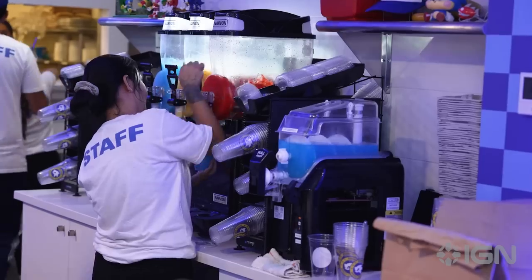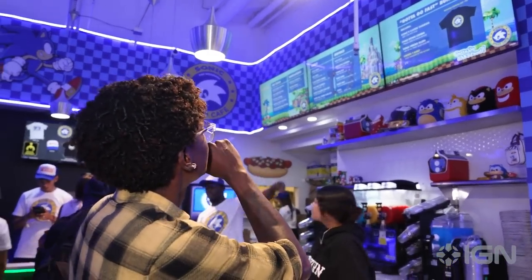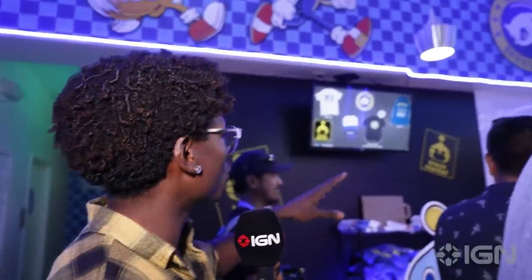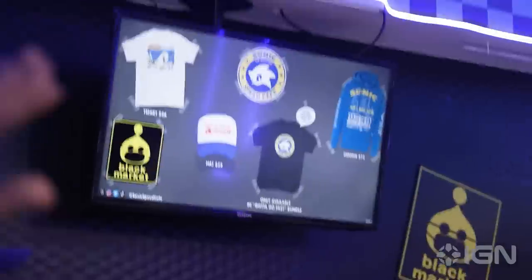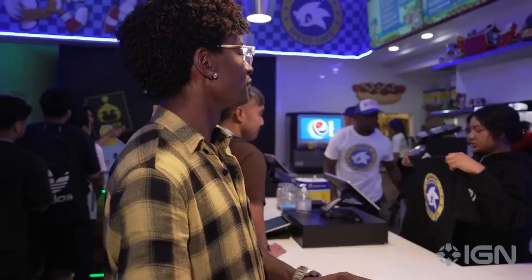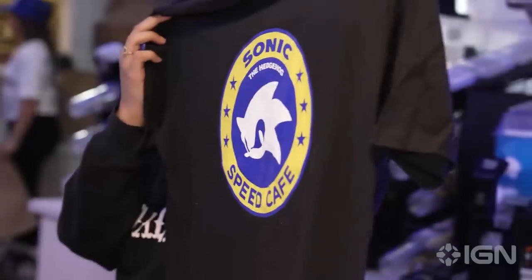We also got sandwiches — the Knuckle Sandwich, the Evil Genius Egg Salad — and all the sides you can dream of. For those looking for merchandise, maybe you don't only want to taste Sonic, you want to feel like Sonic too. Right over here is the shop area with all the different items you want: hats, t-shirts, hoodies. There's an exclusive t-shirt only available here in the 'Gotta Go Fast' bundle — you buy the meal, you get that t-shirt.